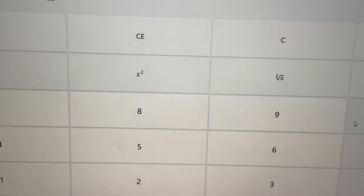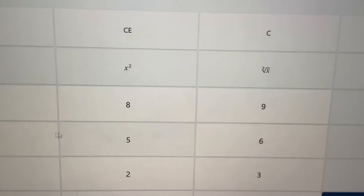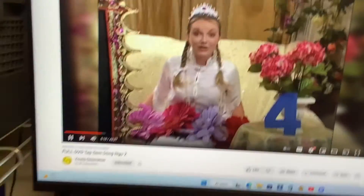Correct! Nine minus five equals four. Sometimes one plus three equals four. Very good!